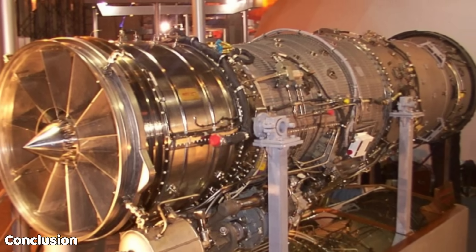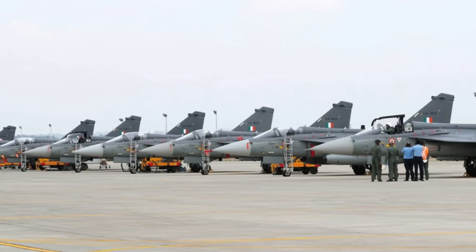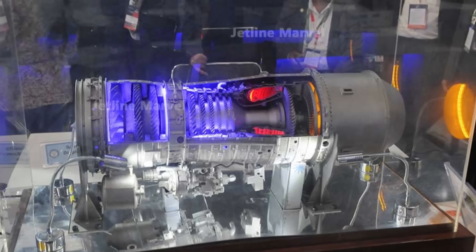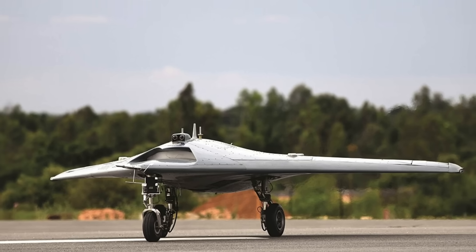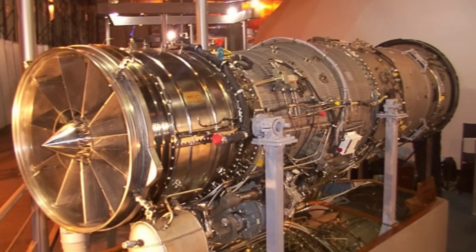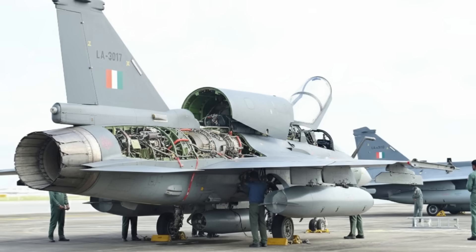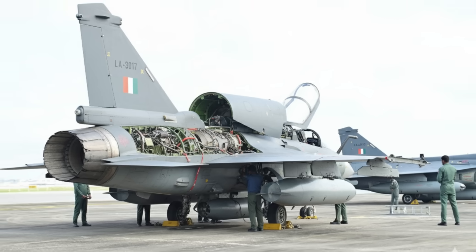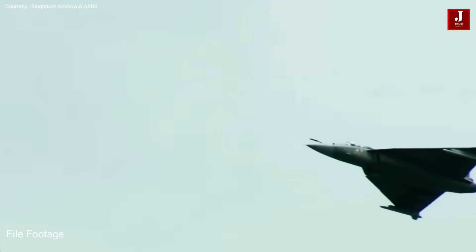The Kaveri D1 is not yet ready for fighters like the Tejas, but it represents the first major success in India's three-decade quest for a jet engine. Its role in powering drones like the Ghatak, its efficiency in long-endurance missions, and its potential evolution into afterburning variants signal that India is moving closer to self-reliance in combat aviation propulsion. What do you think about this milestone? Can the Kaveri program eventually match imported Western engines and power India's next-generation fighters? Let us know in the comments.